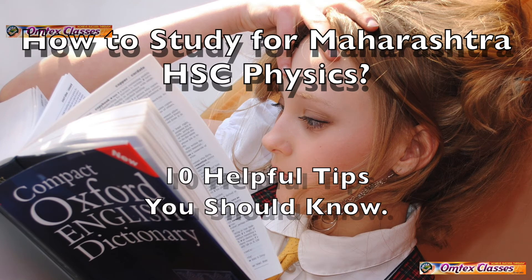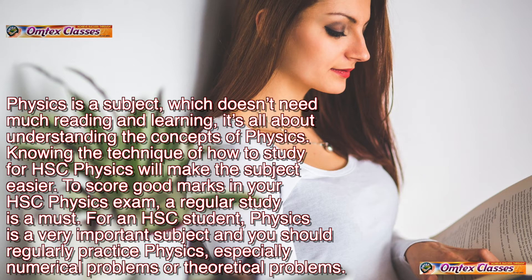How to study for Maharashtra HSC Physics: 10 Helpful Tips. Physics is a subject which doesn't need much reading and learning — it's all about understanding the concepts. Knowing the technique of how to study for HSC Physics will make the subject easier. To score good marks in your HSC Physics exam, regular study is a must, especially practicing numerical problems or theoretical problems.